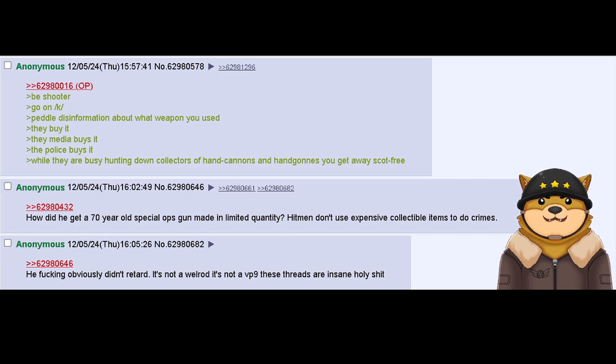How did he get a 70-year-old special ops gun made in limited quantity? Hitmen don't use expensive collectible items to do crimes. He fucking obviously didn't, retard. It's not a Welrod. It's not a VP9. These threads are insane. Holy shit.